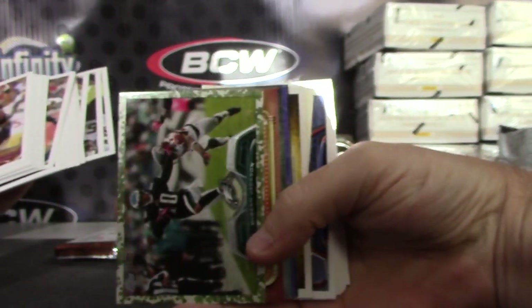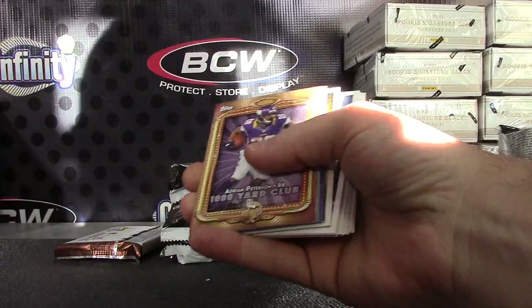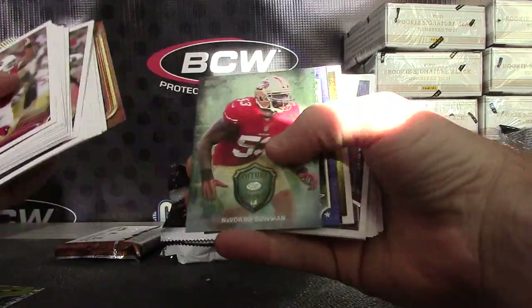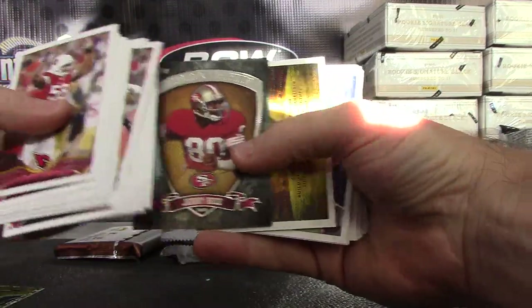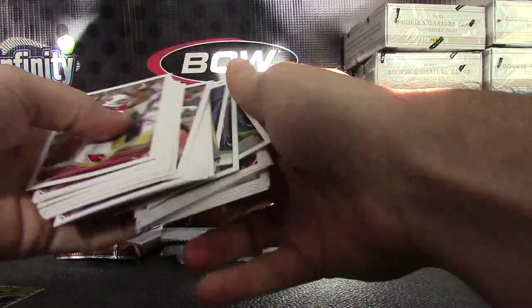We have a Deshaun Jackson camo card, that one's $3.99 — AP, Navarro Bowman, Joe Flacco, Jerry Rice, Tom Brady, and Cam Newton is the mini.